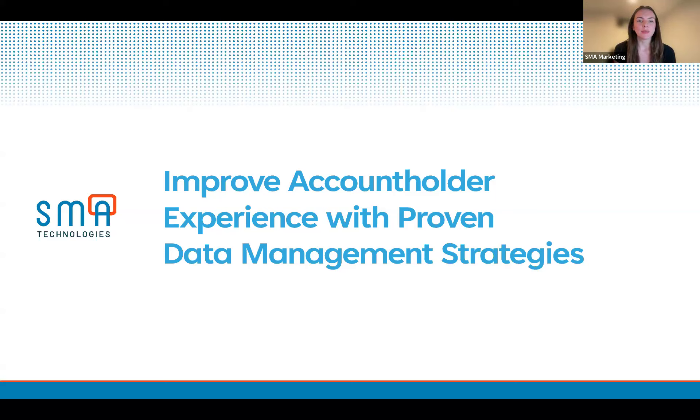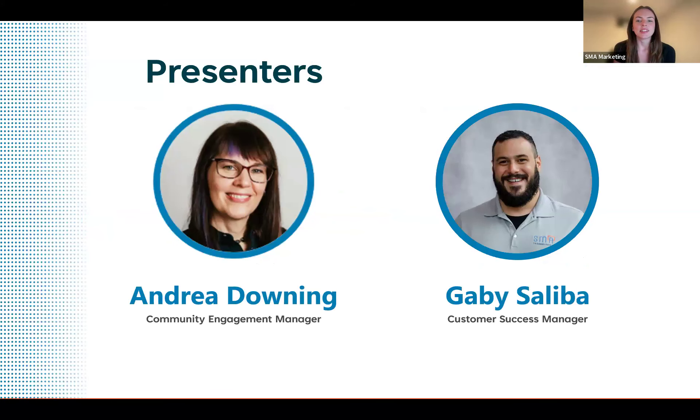Welcome to our webinar, Improve Account Holder Experience with Proven Data Management Strategies. We're so glad you could join us to hear some of the ways that leveraging automation to enhance data management can build better experiences for your members and customers. My name is Michaela Marley. I'm a Content Marketing Manager at SMA Technologies, and I'm excited to introduce you to today's presenters. Gabby Saliba is a Customer Success Manager at SMA Technologies, and Andrea Downing is our Community Engagement Manager. I will let them take it away.